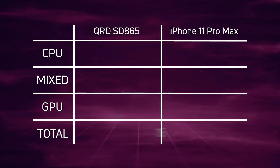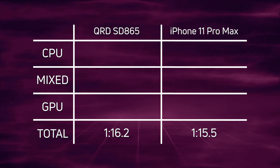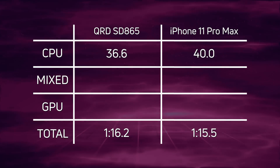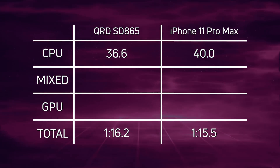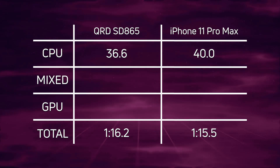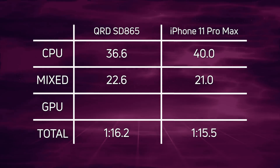The iPhone 11 Pro Max won with one minute 15.5, and just a fraction of a second later came in the Qualcomm reference device with one minute 16.2. Looking at the CPU times: 36.6 seconds for the Qualcomm reference device with the Snapdragon 865, versus 40 seconds for the iPhone 11 Pro Max — a win there for the reference device.